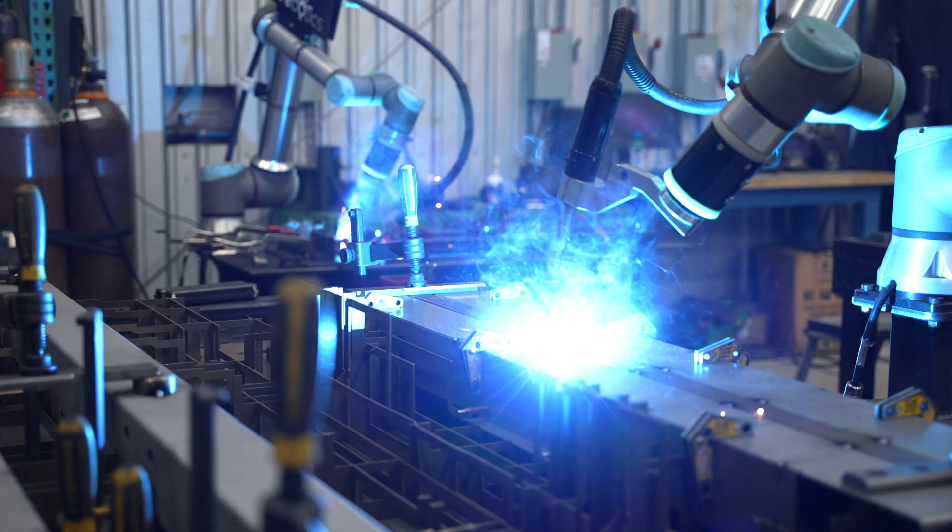Every part that we've put on the Cobots has decreased the production time and increased the reliability and uniformity of each part.